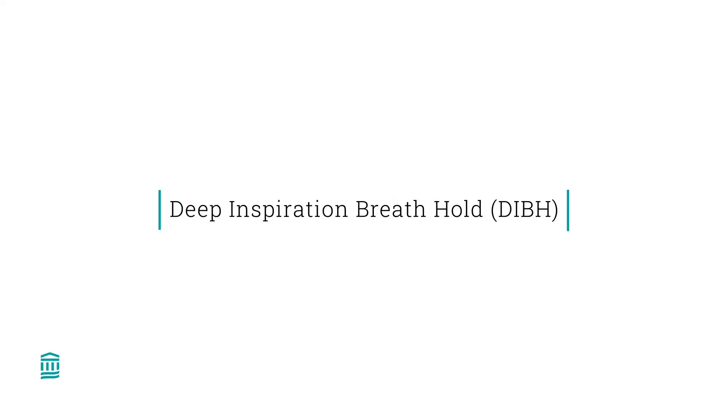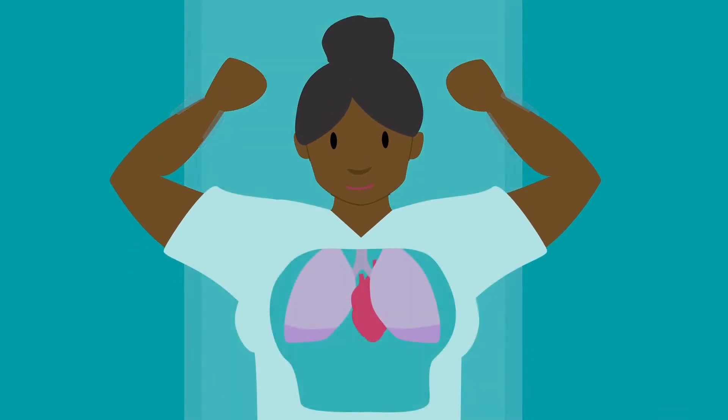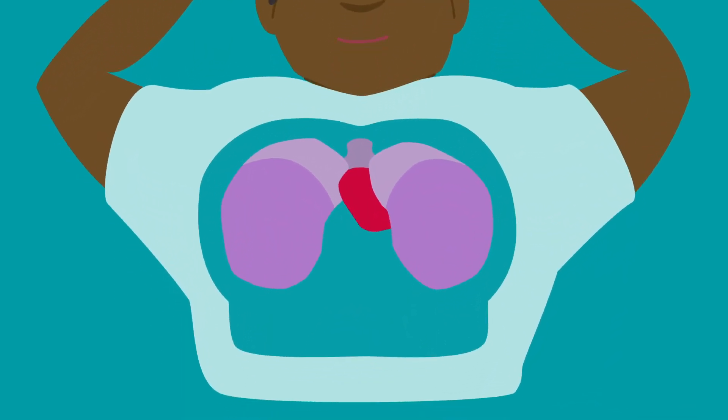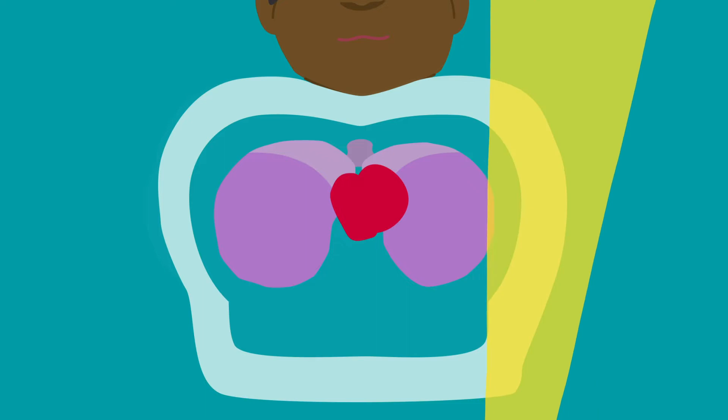Today we'll practice Deep Inspiration Breath Hold, also called DIBH, which is a way to hold your breath during radiation treatment. Holding your breath during treatment helps avoid radiation going to organs that don't need treatment. For example, when you breathe in, your lungs expand and push your heart down and away from the radiation site.